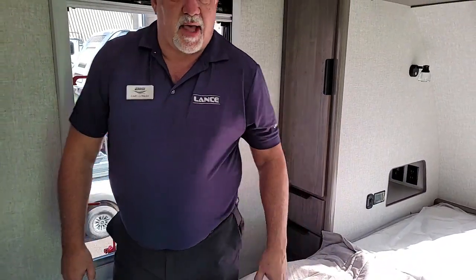There are a lot of other features, so if you're interested in our product go to www.lancecamper.com. I'm Gary Conley from Lance Camper Manufacturing, Director of Sales. It's been a pleasure talking with you and I hope you enjoyed the little tour.